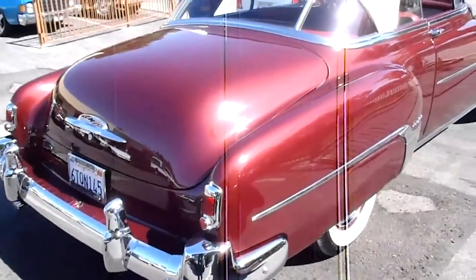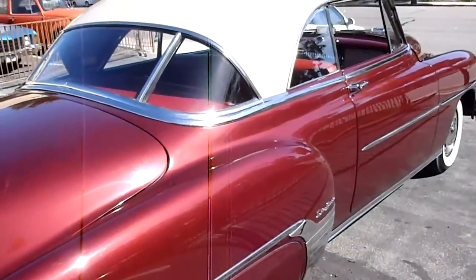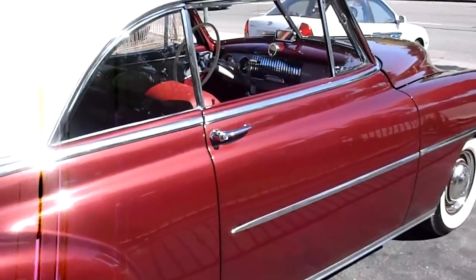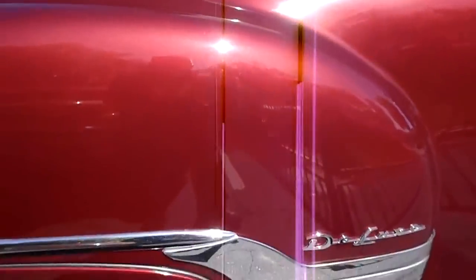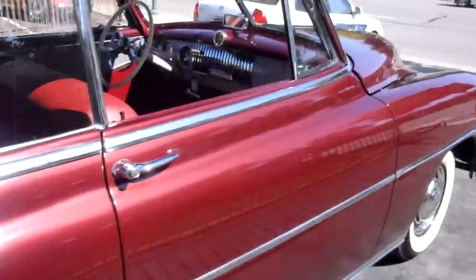High dollar restoration. All the trim and stainless in excellent condition. The bottom of this car looks just like the top — there are photos that accompany this video that will show you that. It's basically a StyleLine Deluxe with the Bel Air option.